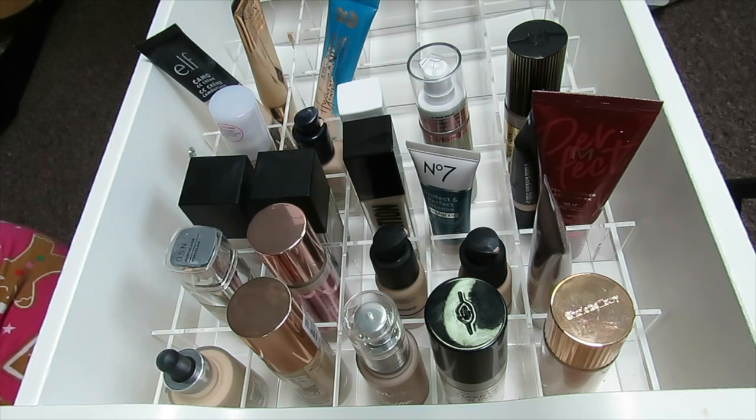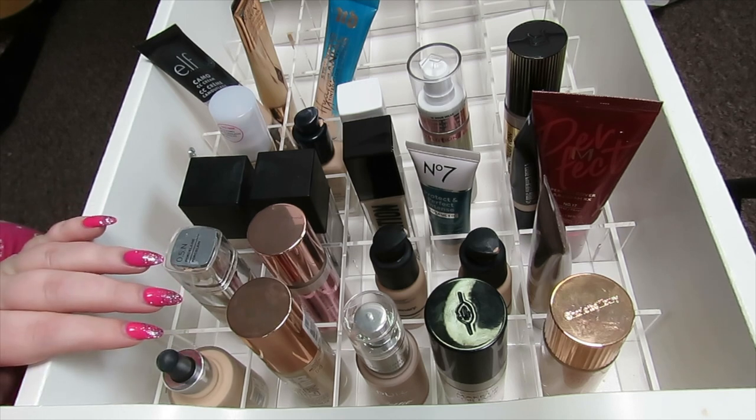So guys, I've kept 24 foundations and decluttered 12, which makes me feel much better. 24 foundations is still quite a lot — I did go through a phase where I was always trying to find the perfect foundation, even though I love my Estee Lauder and that's probably my most perfect foundation. I'm still always trying to look for something better. I really hope you enjoyed this video — give it a thumbs up and subscribe if you want to see more videos like this, and I will see you soon!